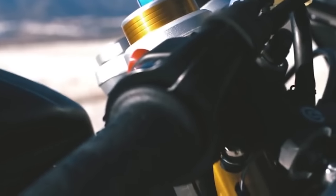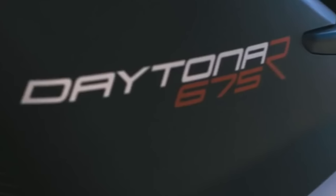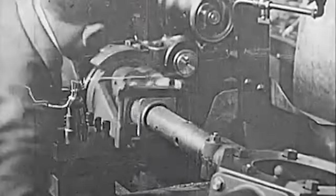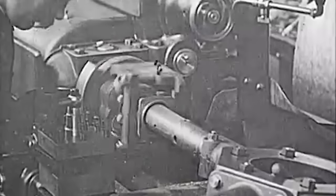Before jumping in, I think it's best to establish this video's focus. While I'd love to make a history video detailing Triumph's pretty bizarre twists and turns as a manufacturer dating back over a hundred years, that's a hundred years of rich history that I cannot possibly cover in this video. This video's focus is to trace the lineage of the Daytona.